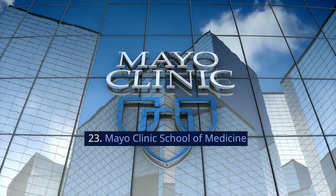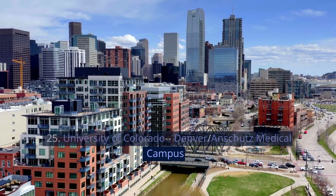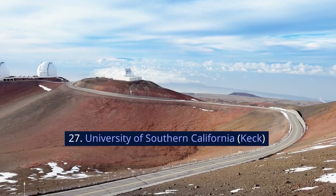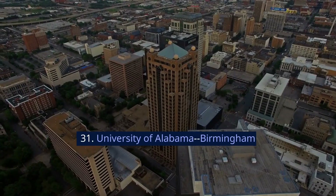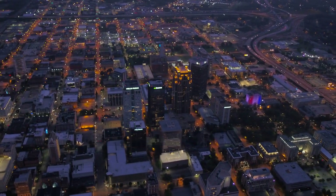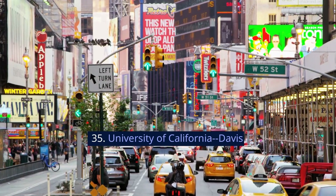23. Mayo Clinic School of Medicine. 24. University of Minnesota Twin Cities. 25. University of Colorado Denver-Anschutz Medical Campus. 26. University of Iowa, Carver. 27. University of Southern California, Keck. 28. Emory University. 29. University of Maryland, Baltimore. 30. Case Western Reserve University. 31. University of Alabama, Birmingham. 32. Vanderbilt University. 33. Ohio State University. 34. University of Rochester, NY. 35. University of California, Davis.